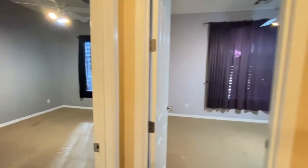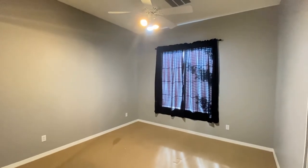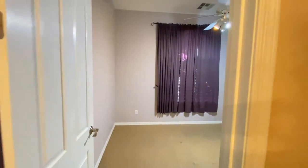Back into the hall. Bedroom number two. Bedroom number three.